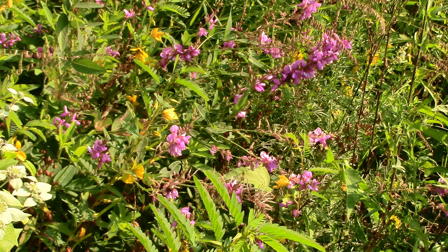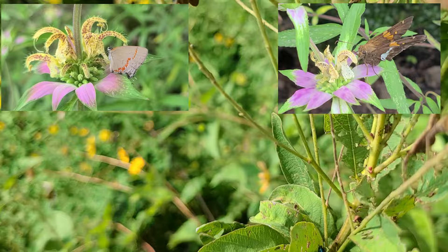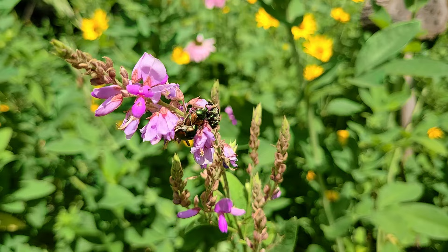A big benefit showy tick trefoil has for insects is that it is a host plant for at least three different butterflies: the eastern-tailed blue, the hoary edge, the gray hairstreak, and the silver-spotted skipper. But it doesn't stop there — other insects will feed on the foliage as well: leaf miners, grasshoppers, weevils, and gallflies will eat the leaves. And unfortunately the Japanese beetle must be added to this list too. But most of these insects are all part of the food web.